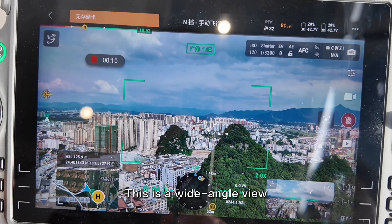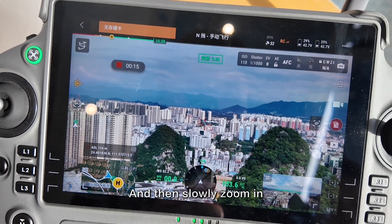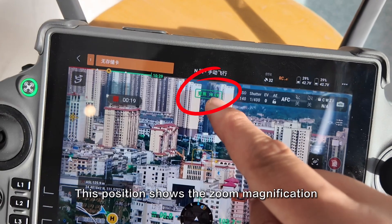This is a wide-angle view. Let's click here to switch to zoom, and then slowly zoom in. This position shows the zoom magnification.